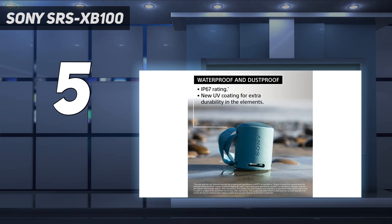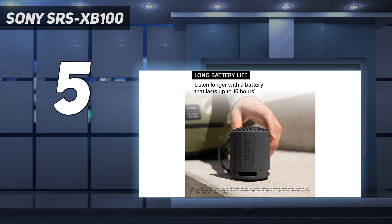Still, for its size, it does a solid job. You can even check out our recommendations for the best small Bluetooth speakers if you want to look at similar options.